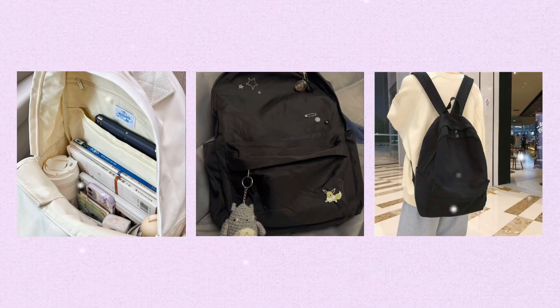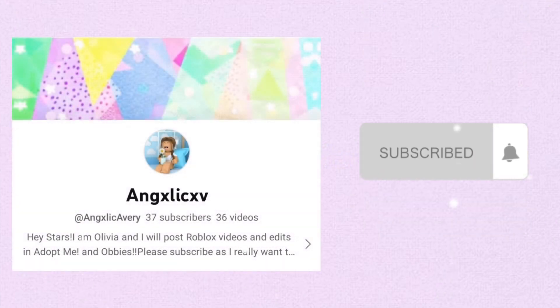Hey guys, today's video will be a very helpful one. I will be telling you all of the essentials you will need to keep in your backpack for the school year. These will help you stay put together throughout every school day. But first, shout out time — today's shout out is Angelic Avery. If you want to be next video's shout out, make sure you subscribe, like, and comment. So let's get on to the video.